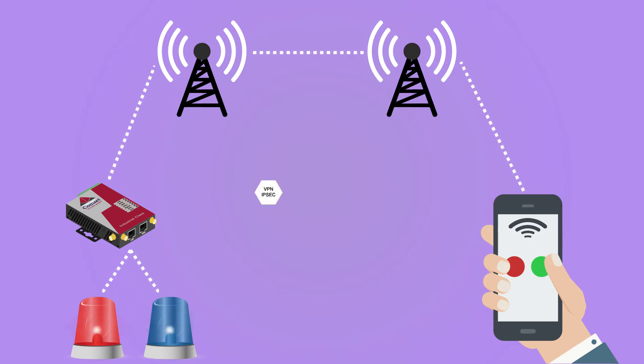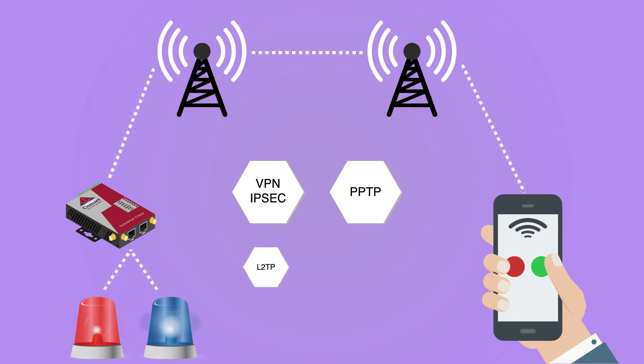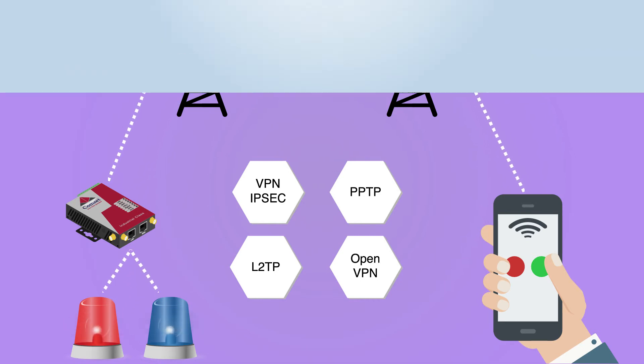Other features include VPN — IPSec, PPTP, L2TP and OpenVPN — to establish a secure connection over the 3G/4G network.